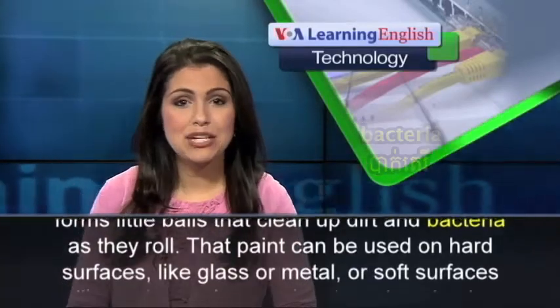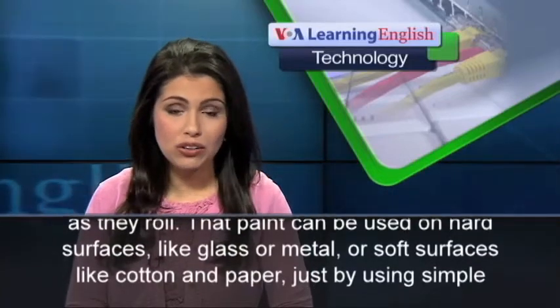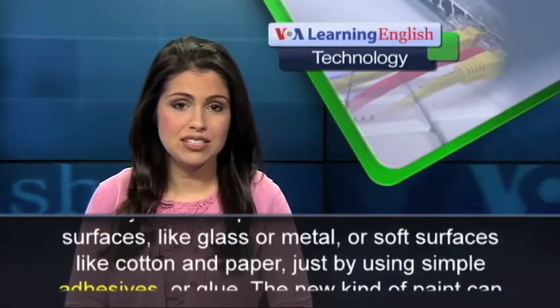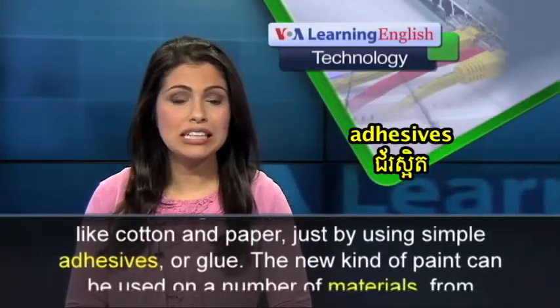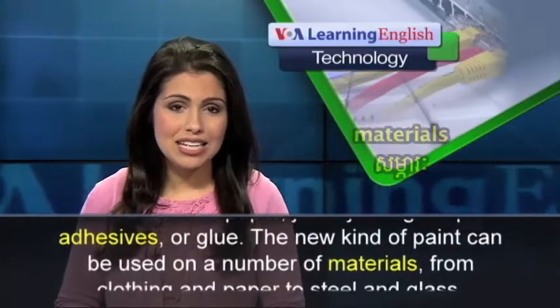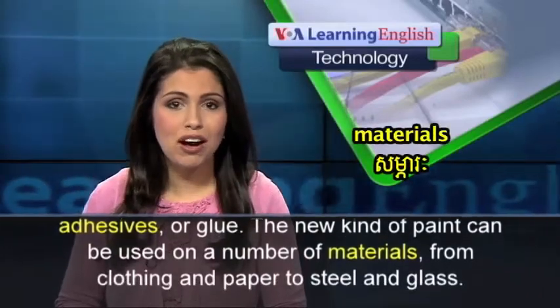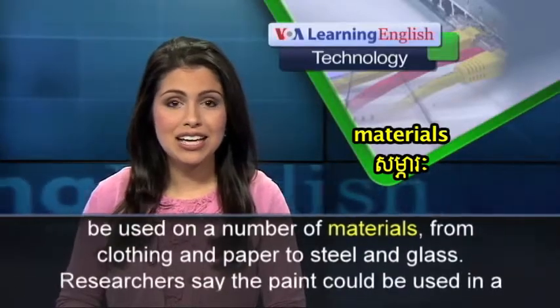That paint can be used on hard surfaces, like glass or metal, or soft surfaces, like cotton and paper, just by using simple adhesives or glue. The new kind of paint can be used on a number of materials, from clothing and paper to steel and glass.